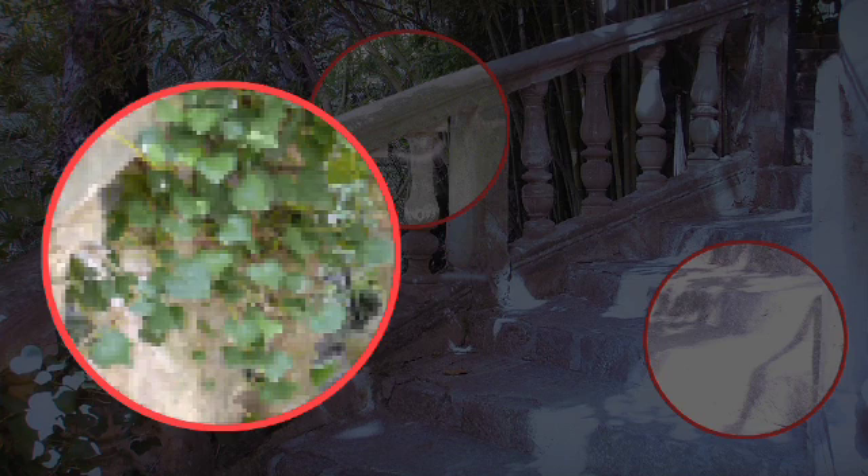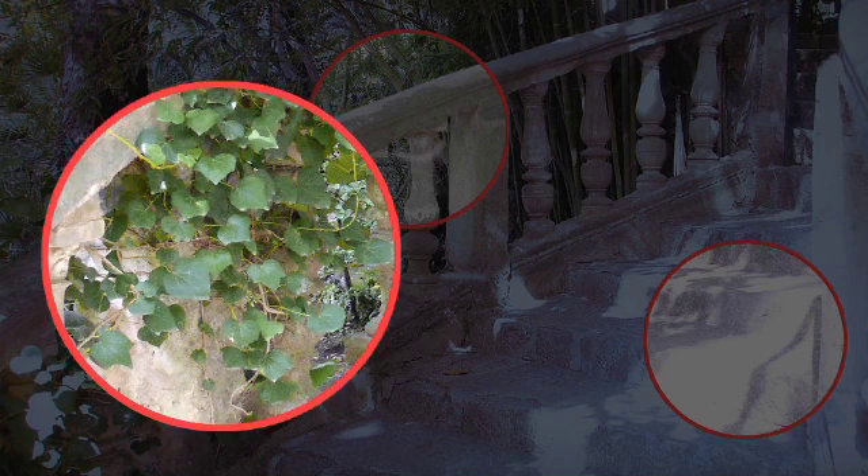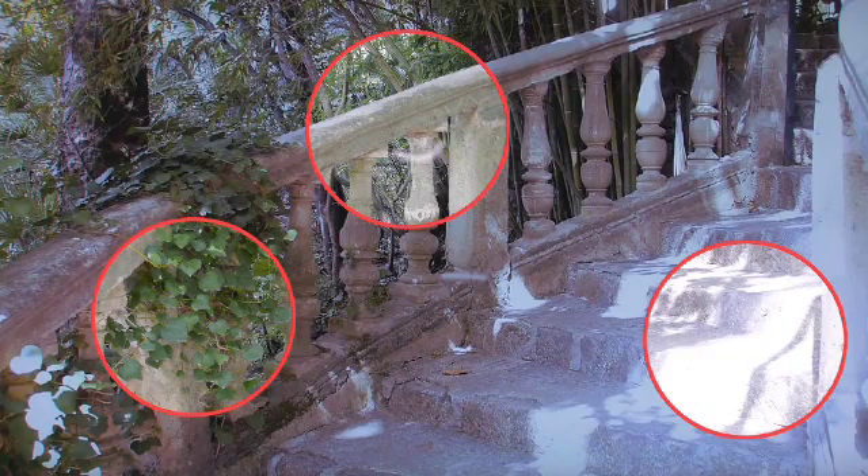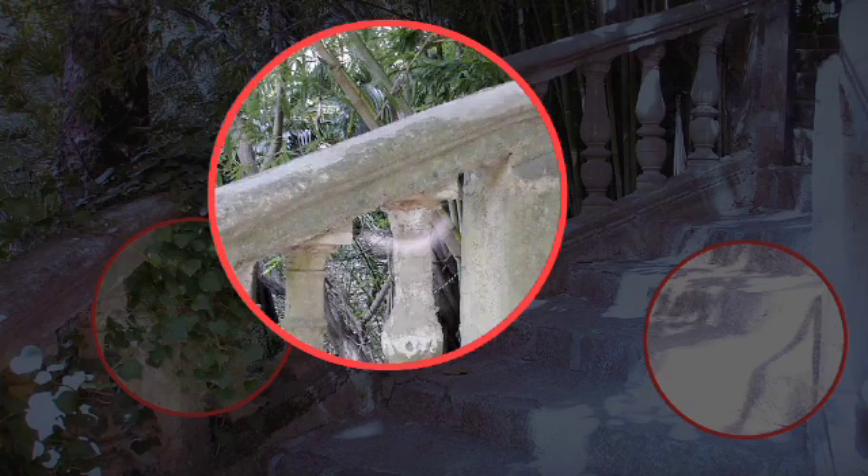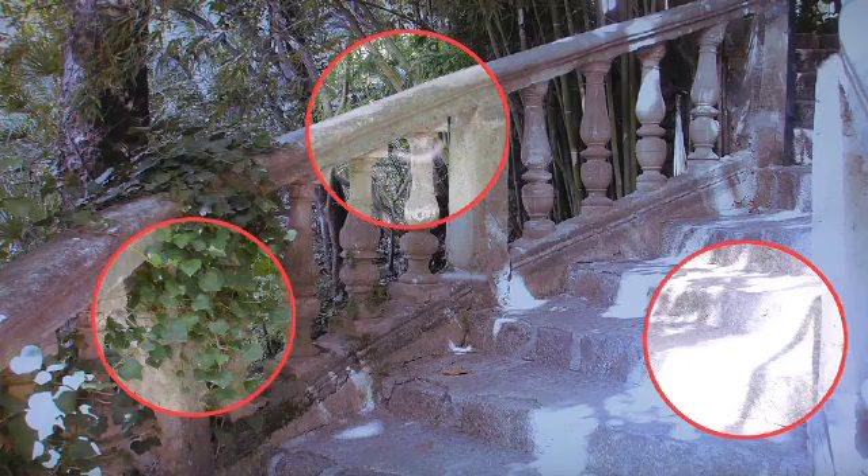Areas with many details become enhanced when Resolution Plus increases their sharpness. This produces an impressive HD look. Sharp picture edges become sharper when Resolution Plus smooths them out, with the result that diagonal lines no longer appear jagged.